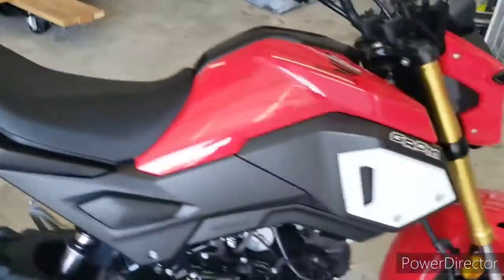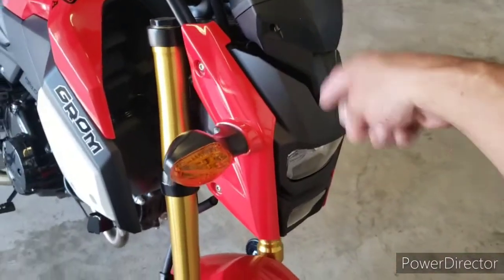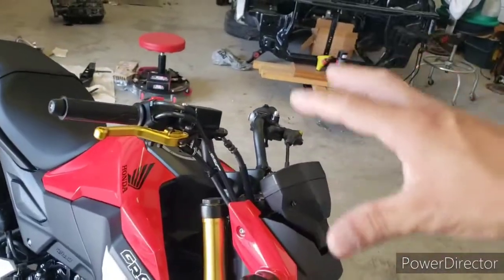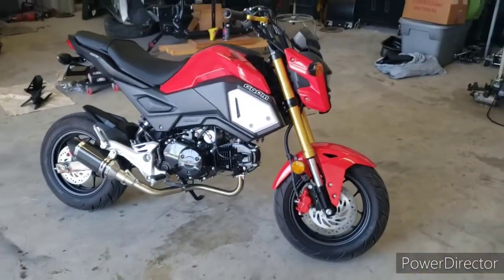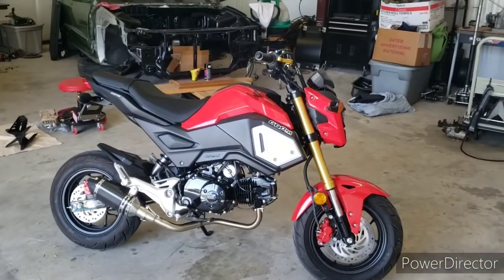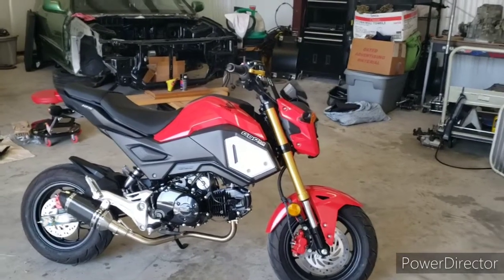We're gonna do some other clean stuff here at the rear soon. We got some stuff for the front happening — you'll see that in another video. Also some of the stuff happening up here — you'll see that in another video too. But I wanted to introduce this to you. This is my 2020 Honda Grom. These are fun little bikes for doing wheelies, tricking it out, doing all kinds of stuff. They have all the aftermarket support just like any Honda would.